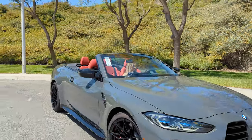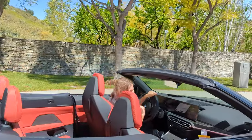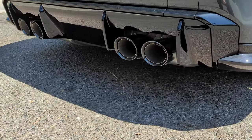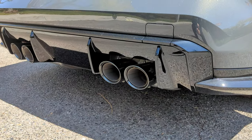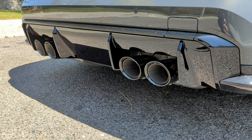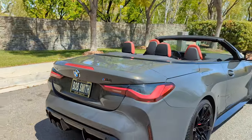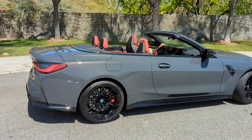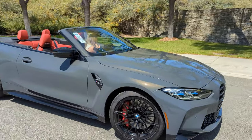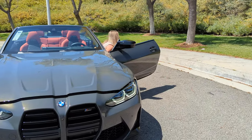How about some rev time? Let's do it. Man, that is so nice! You just hit it out of the park with this car, BMW. Let's show them the power plant. Like I said earlier, we've got an S58 under the hood here. This engine is awesome.